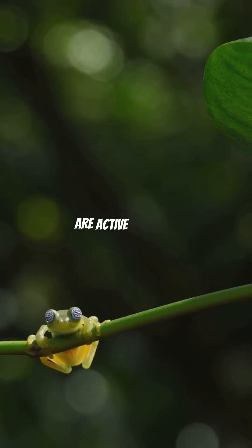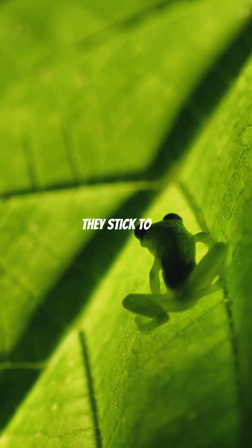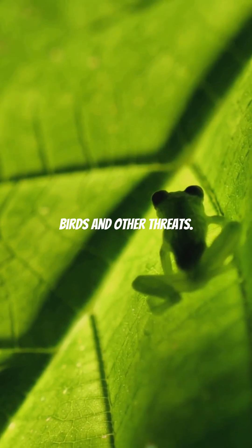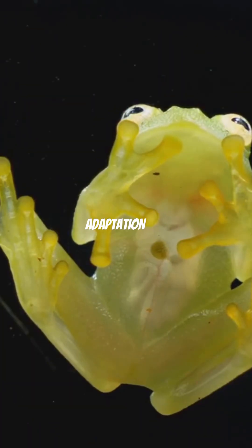These little frogs are active at night, hopping around the forest canopy. During the day they stick to the undersides of leaves, staying hidden from birds and other threats. Their transparency isn't just for show — it's a brilliant adaptation for staying safe.